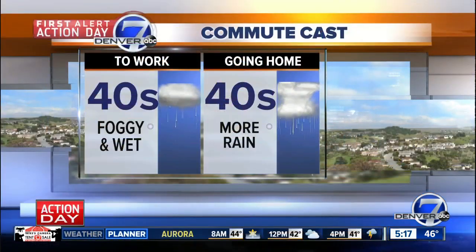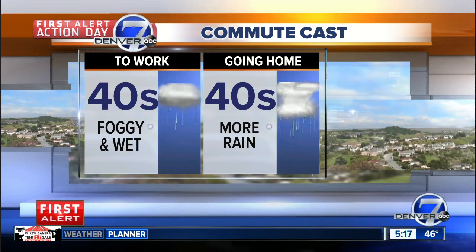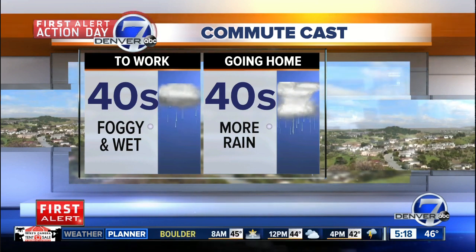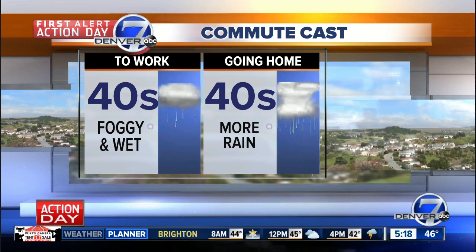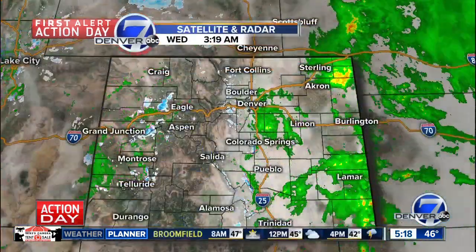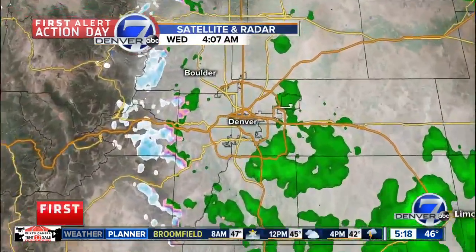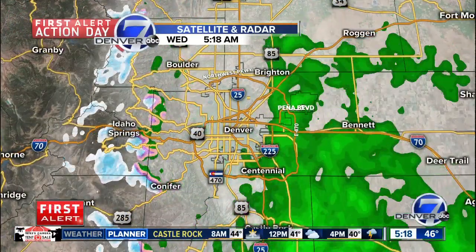We've got some wet roads this morning; tomorrow morning is going to look a lot different with some pretty good snow set to roll in. Here's a look at your commute cast — foggy, wet conditions this morning. We're in the 40s right now and will stay in the 40s this afternoon. We've got some rain showers right now just south and east of Denver, along 225 and E470.